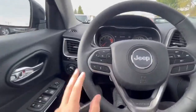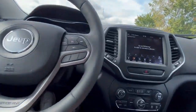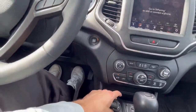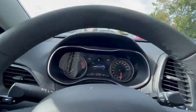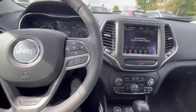Option-wise, we have our Bluetooth and audio settings, voice control, and cruise control settings. We also have climate control in here, and terrain modes — snow, auto, sport, sand, and mud.